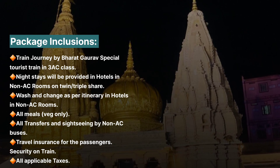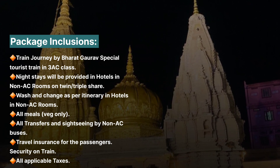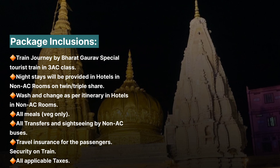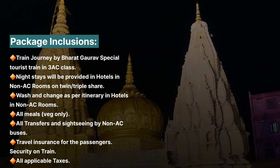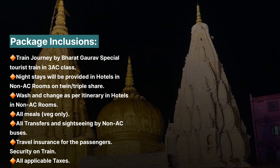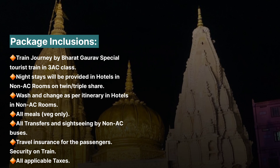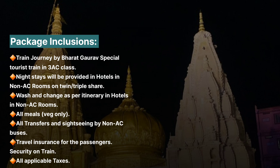The daily food is included in the package. A tour guide is also included in the package. There are AC buses provided. Travel insurance is also included in this package.